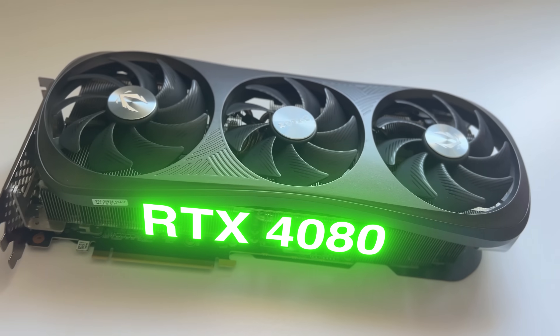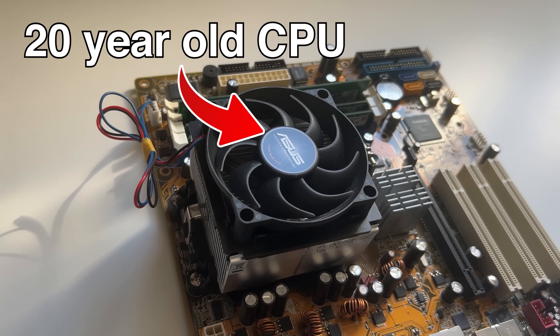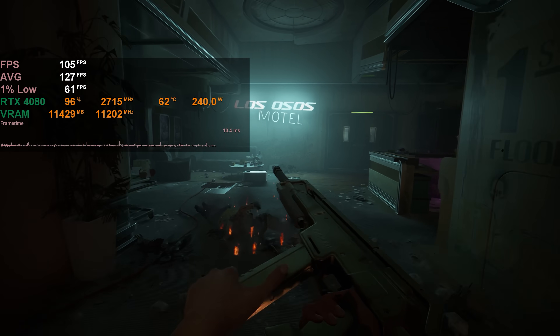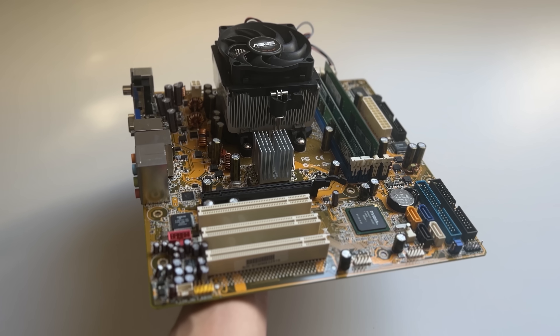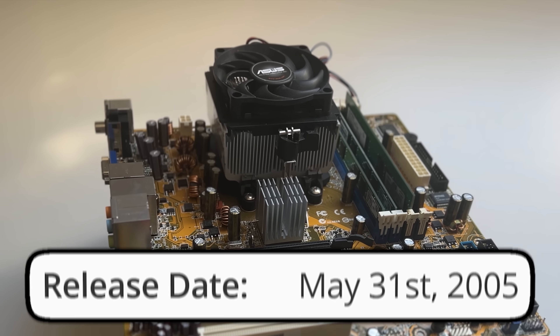What happens when you pair one of the fastest GPUs in the world with a CPU older than the iPhone 1? Today we're going to find out, because I bought an RTX 4080, a $1,000 monster graphics card, and decided to use it with a processor from 2005.